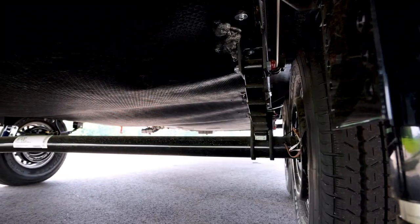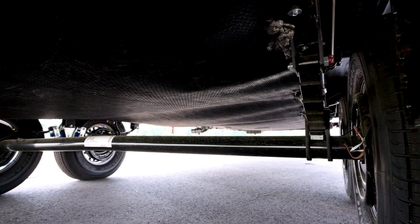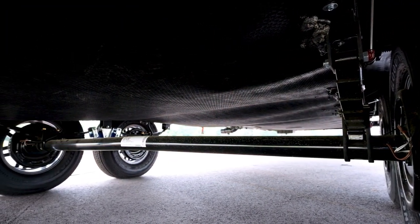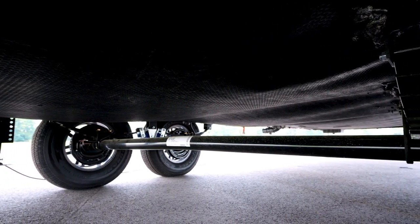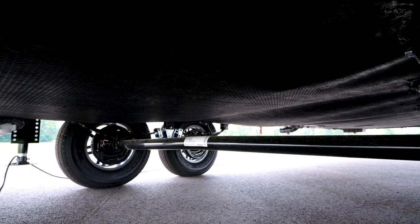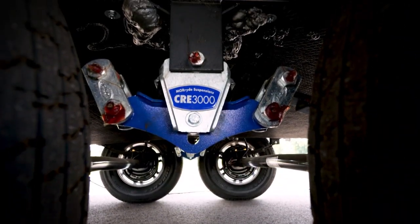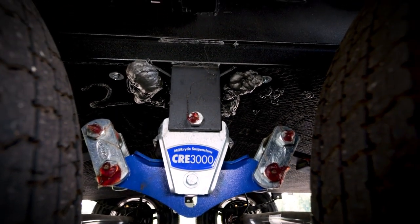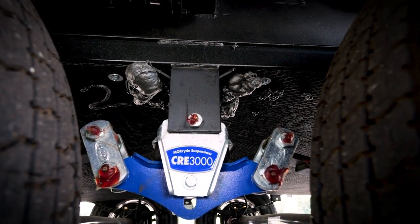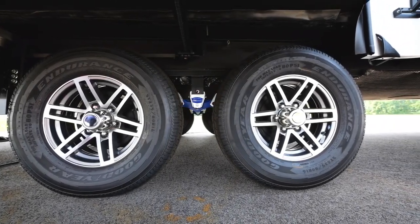The most important feature on the Alliance Avenue is certainly the performance running gear. We have enhanced this significantly, starting with a two-inch torsion tube just below the eight-inch I-beam. We're using half-inch shackle kits versus quarter-inch that you'll typically find on competitors. We've added the Moride CRE 3000 suspension system and incorporated steel V-brackets in every one of those spring hangers. Lastly, we are running Goodyear performance tires on all Avenue products.